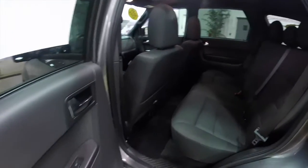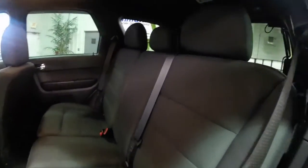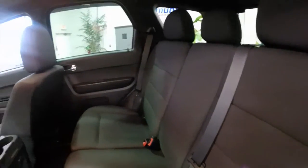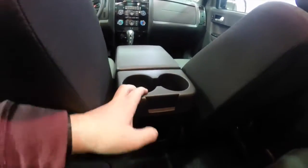Taking a look at the rear seat: it seats three across with adjustable head restraints on all three passenger seating positions. The seat backs do fold in a 60-40 split. There's a power point, and the cup holders from the front console extend back to the rear.